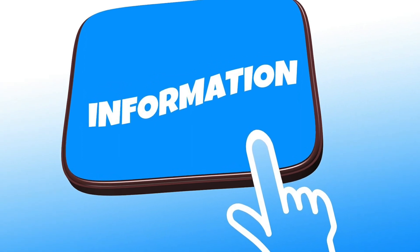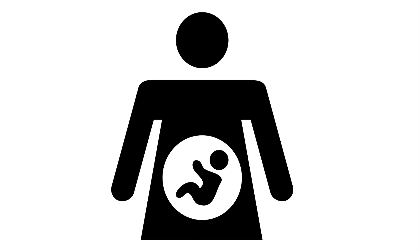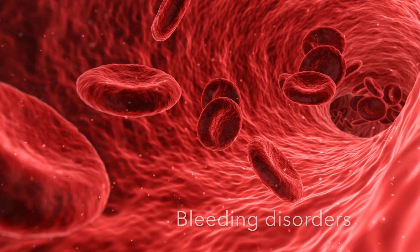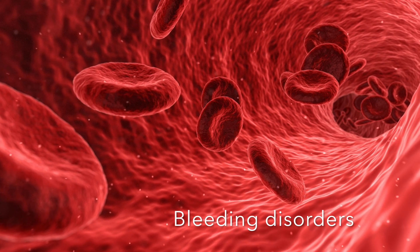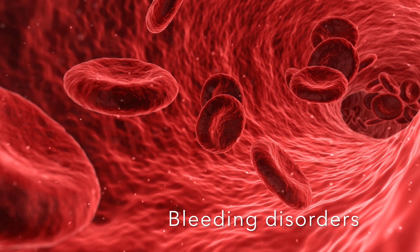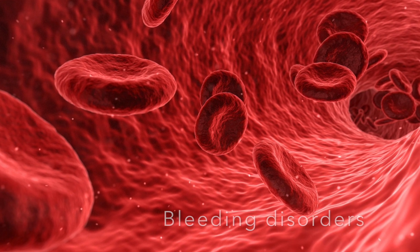However, there are some things that different individuals need to know. For instance, melatonin can affect ovulation, so women who are wanting to get pregnant may want to avoid melatonin. Another thing is if you have any kind of clotting or bleeding disorder, melatonin has shown to potentially make you bleed more, so definitely avoid melatonin if you have something like hemophilia.